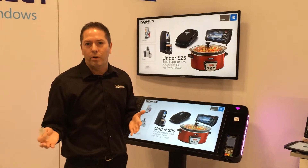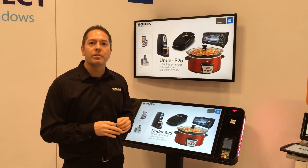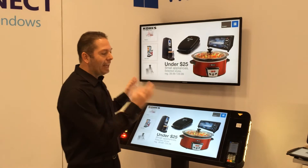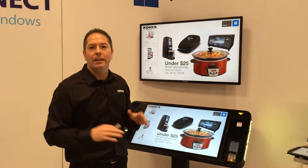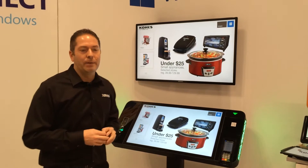A little bit of background on Xomni and what we do. We are a retail in the cloud company. We provide SaaS services and we make things like assisted selling and self-service experiences in the in-store environment — easy to build, easy to deploy, and ultimately easy to maintain as well.